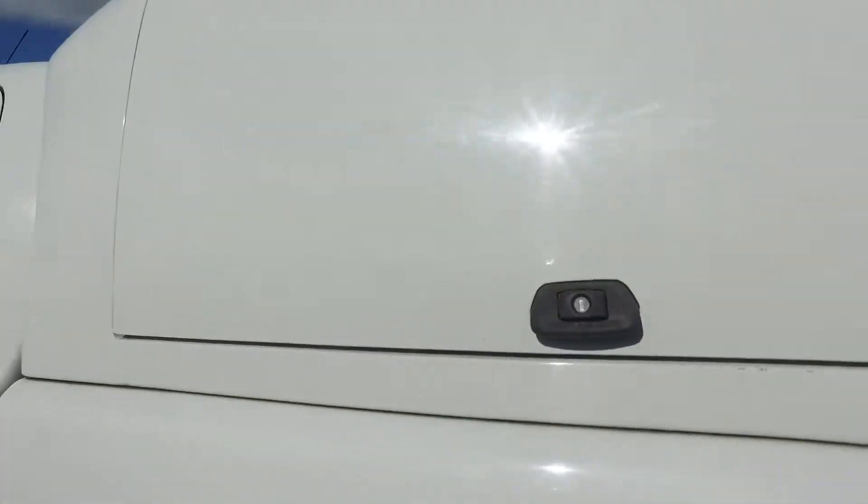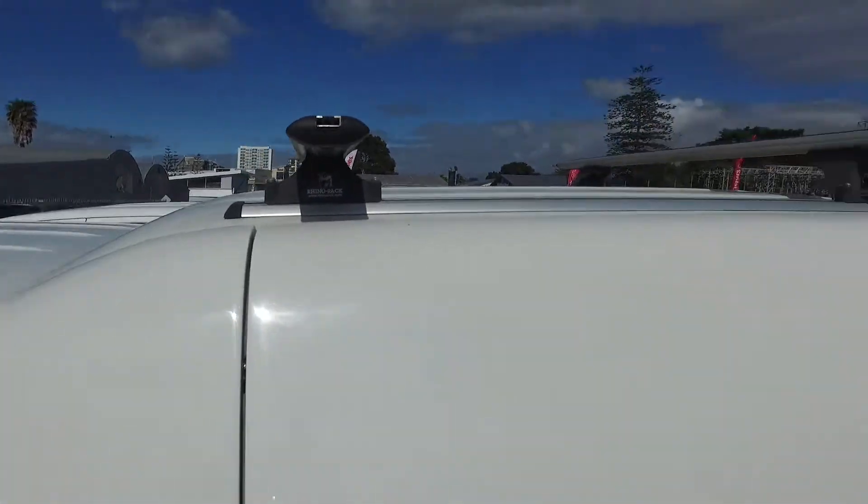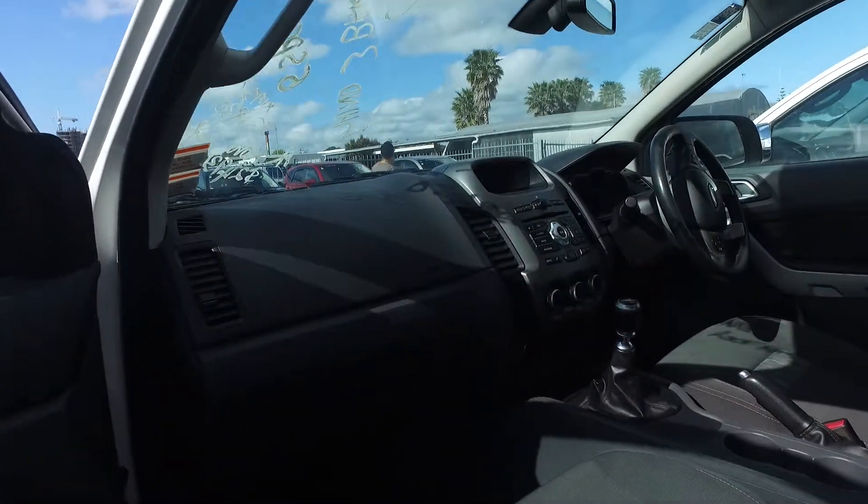This one does have a canopy with a side opening window to make it easier to get things in and out of. It's also got Rhino roof racks with three tie-down points. And she's a manual diesel as well, which I'm sure is what you want specifically.